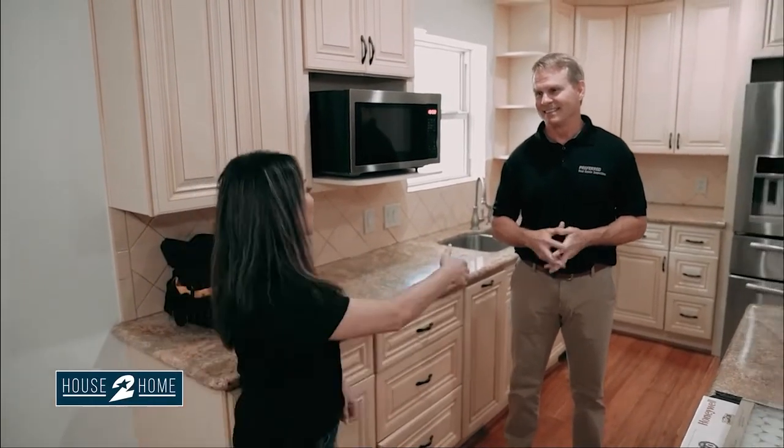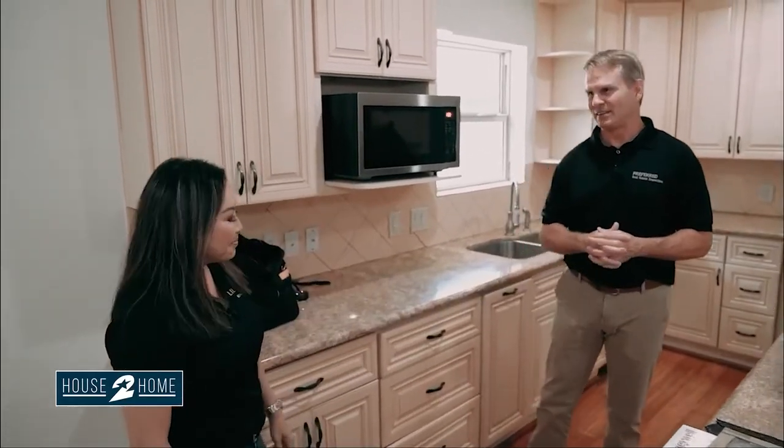So listen to Jeff, sellers — listen to Jeff! Thank you so much for coming out. Preferred Real Estate Inspections — always great to see you.